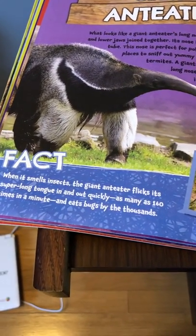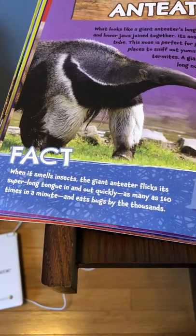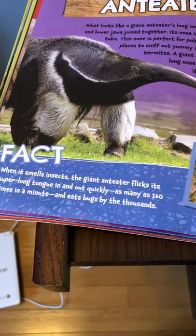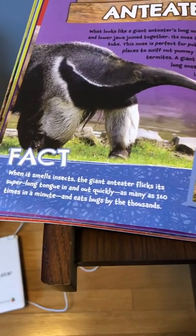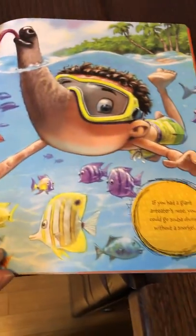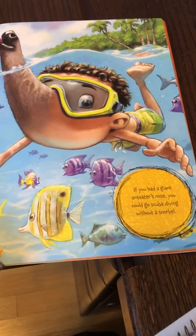When it smells insects, the giant anteater flicks its super long tongue in and out quickly, as many as 160 times in a minute, and eats bugs by the thousands. If you had a giant anteater's nose, you could go scuba diving without a snorkel.